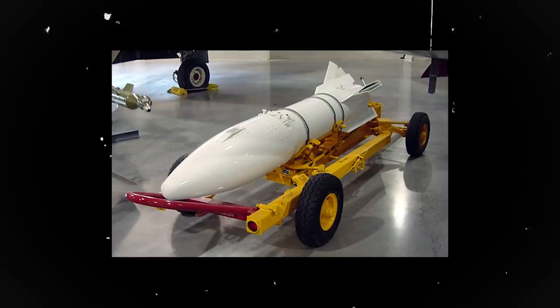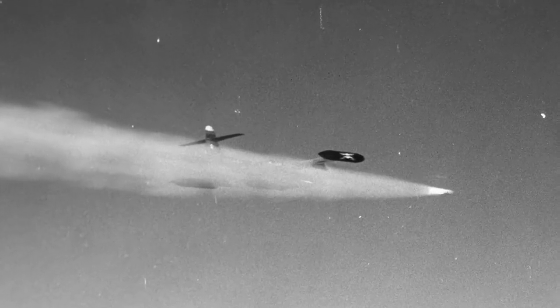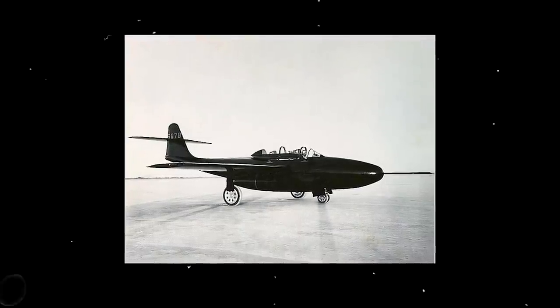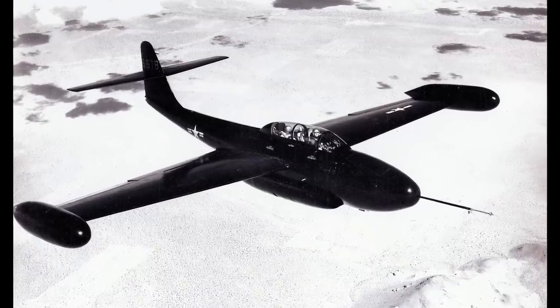The F89 Scorpion is best remembered for being the first fighter jet to carry the Genie rocket, an air-to-air unguided nuclear missile. However, the weapon was only launched once during a controlled test in the Nevada desert. The first prototype of the F89 was developed in 1948 by the Northrop Corporation. It was painted black and had a high-mounted tail, which earned it the nickname Scorpion. It eventually became an all-weather fighter interceptor, capable of locating and destroying enemy aircraft during night or day.